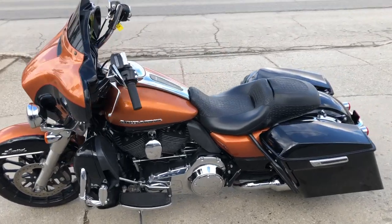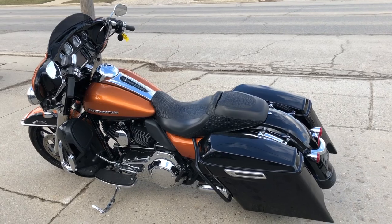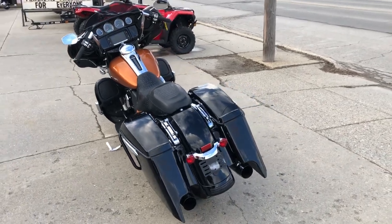Just serviced at the dealership — all the fluids have been changed. This thing books for over $16,000 guys. What a deal — only $10,999. Come and get it!